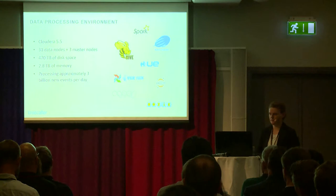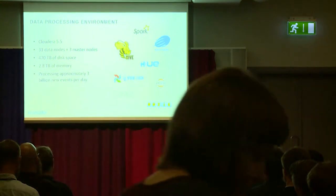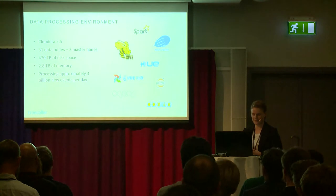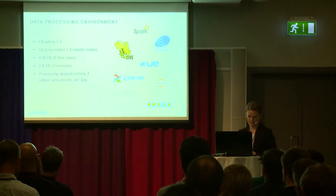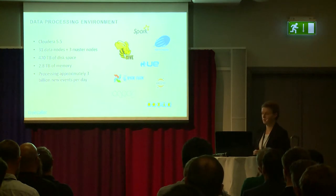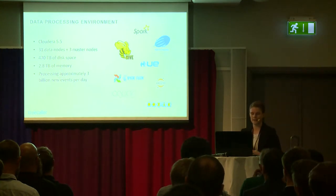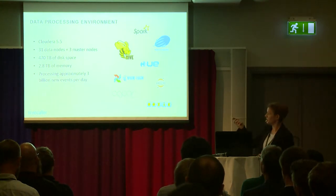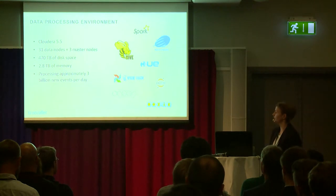In order to handle the storage and processing of this ever-increasing amount of data, we have our own private Hadoop cluster running Cloudera. This currently consists of 31 data nodes and three master nodes. We have about 500 terabytes of disk space and 2.8 terabytes of memory.